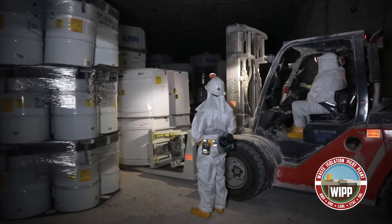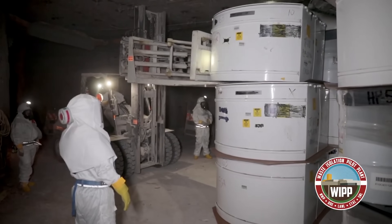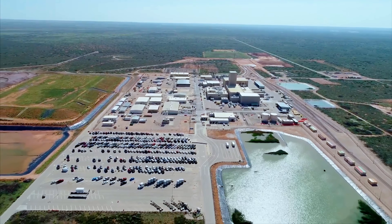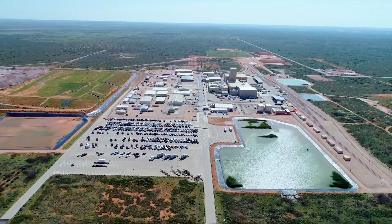In a sense, WIPP performed precisely how you'd want it to in such an event, and it's a really good thing the barrel was in the underground when it burst. Had the same happened at Los Alamos or on the way to WIPP, things could have been much worse. Thankfully, none of the other barrels packaged in the same way experienced a thermal runaway, and they were later collected and sealed in larger containers. Regardless, the consequences were severe and very expensive — the cleanup involved shutting down the WIPP facility for several years and entirely replacing the ventilation system. WIPP didn't formally reopen until January 2017, nearly three full years after the incident, with the cleanup costing around half a billion dollars.